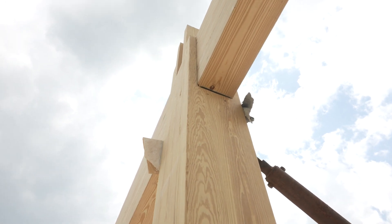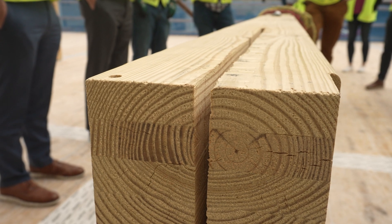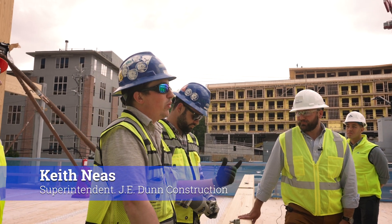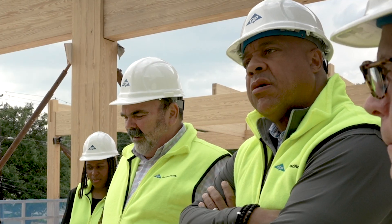Not only is mass timber lightweight, it boasts a fully engineered design that dramatically reduces traditional construction timelines. Much of the finishing is done in the factory, so that when the mass timber components arrive at the building site, they're ready to erect. Before we put up the first piece, every piece of the entire building was done, wrapped, and sitting in a lot waiting for us.